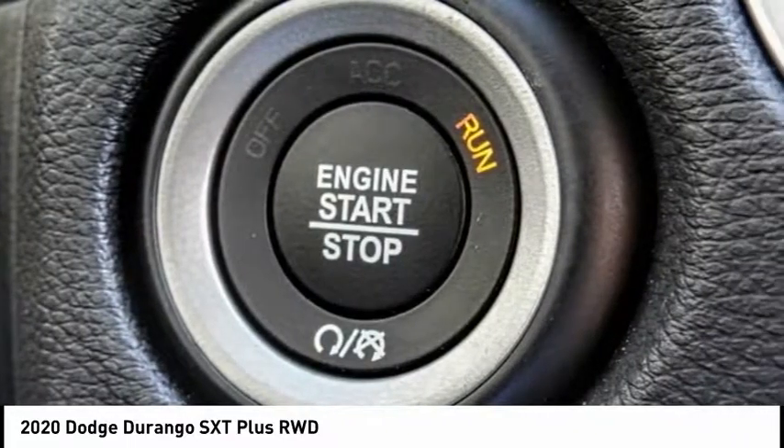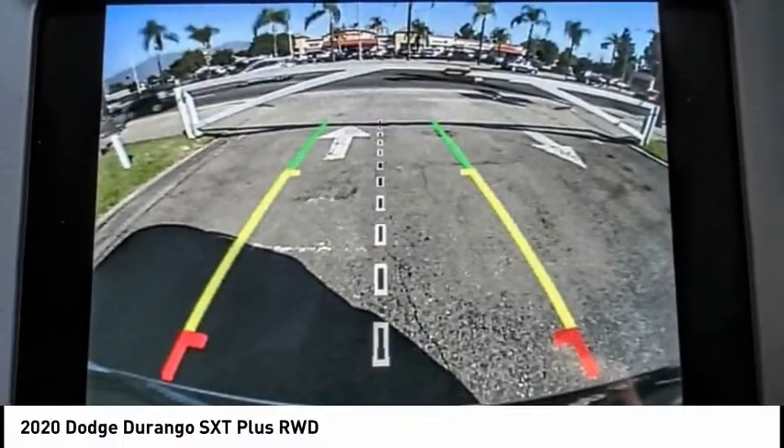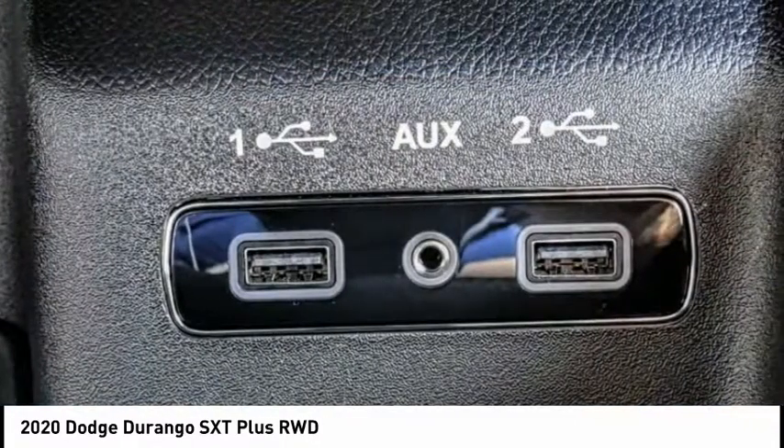Electronic stability control, alloy wheels, brake assist, traction control, remote keyless entry, fog lights, front license plate bracket, speed control, four-wheel disc brakes, rear window defroster.